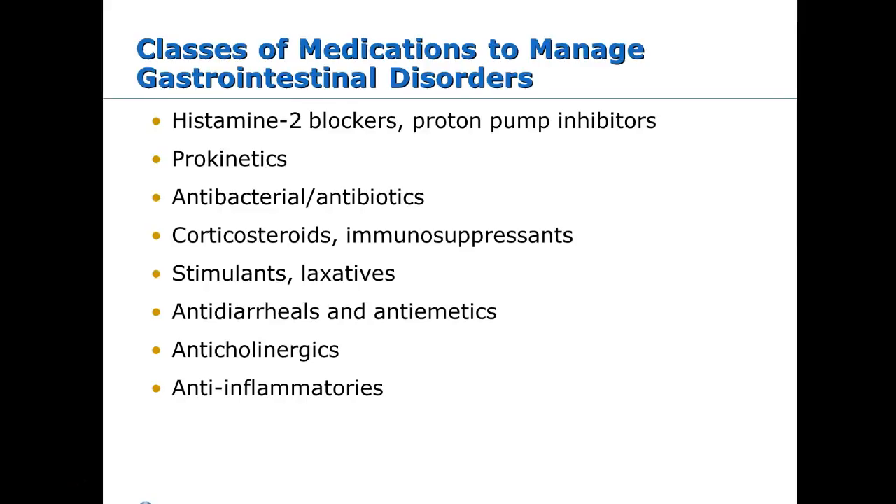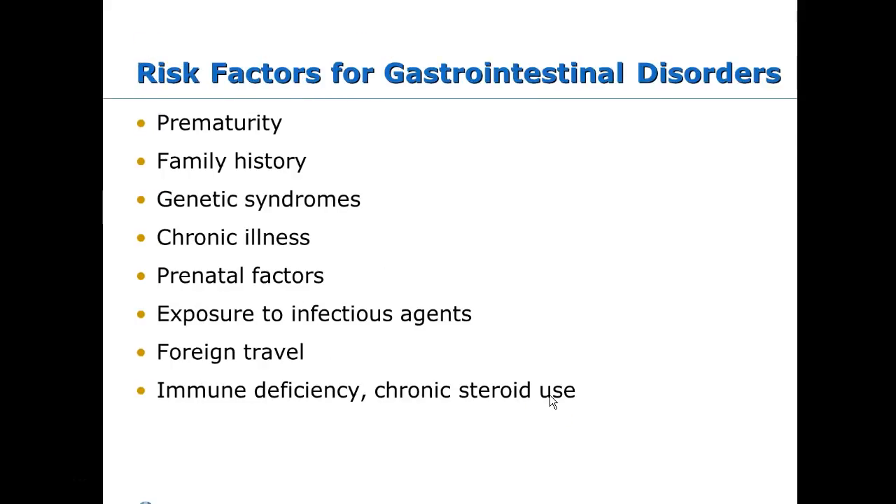Stimulant laxatives are avoided in kids; we use Miralax and stool softeners instead. Anti-diarrheals are very controversial because the body tries to get rid of pathogens that way, so you won't see much Imodium in kids. Anti-emetics — Zofran is the drug of choice now. Phenergan used to be used a lot but has some problematic side effects. Risk factors for GI disorders include prematurity, since there are lots of opportunities for things to go wrong with a preemie.